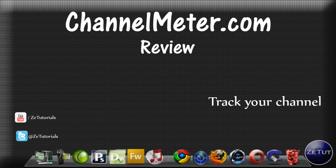What's up guys, welcome back to Z Tutorials. Here we are going to be taking a review of a website called channelmeter.com. Basically what this website does is tracks your YouTube channel and lets you know how many subscribers you get a day, your progress, and all that kind of stuff. It's really neat, really cool, and we're going to get started.